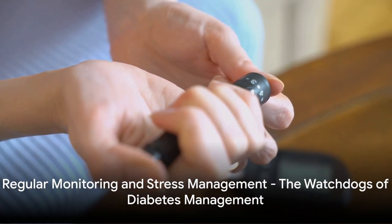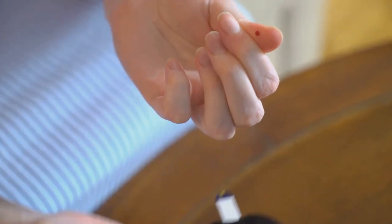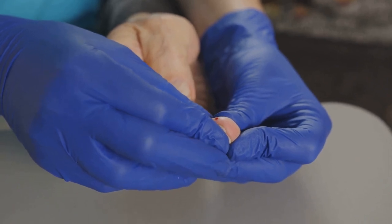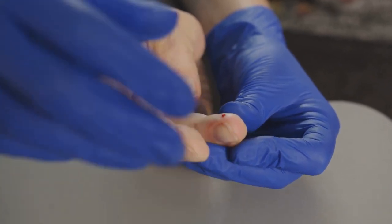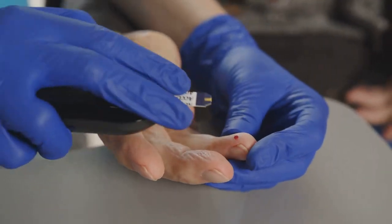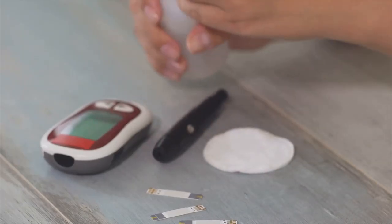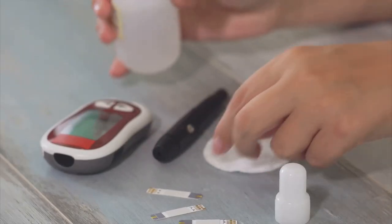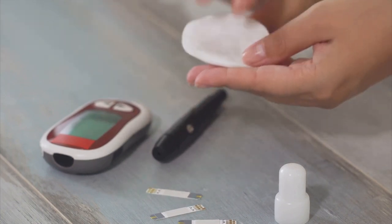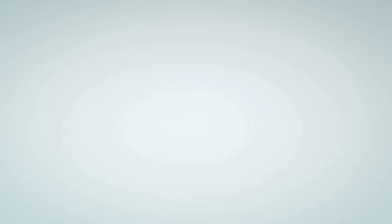Lastly, we come to two crucial aspects of diabetes management: regular monitoring and stress management. Monitoring your blood sugar regularly is akin to having a compass in your journey through diabetes management. It enables you to understand how your body responds to food, exercise, and medication, providing valuable feedback that helps fine-tune your management plan. Today, there are continuous glucose monitors that provide real-time insights into your blood sugar levels, making the task a whole lot easier.